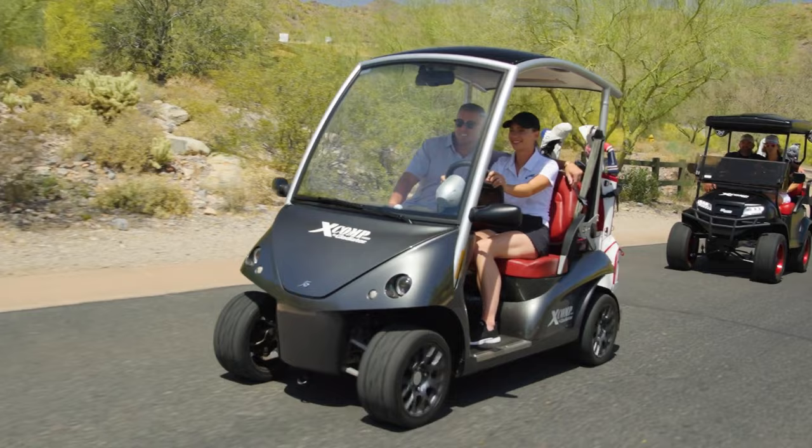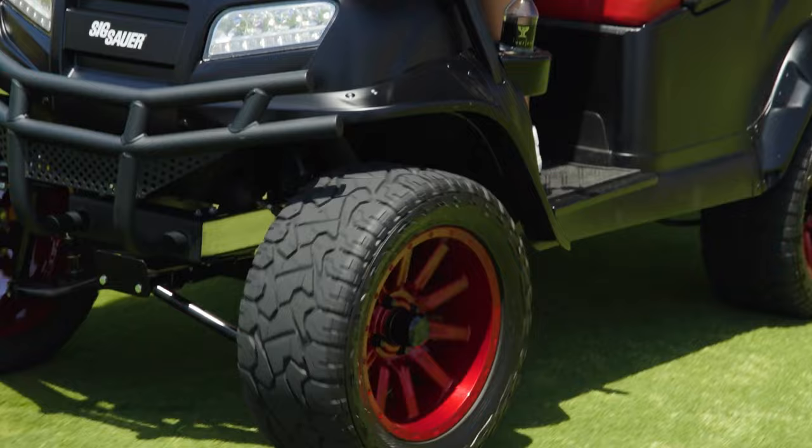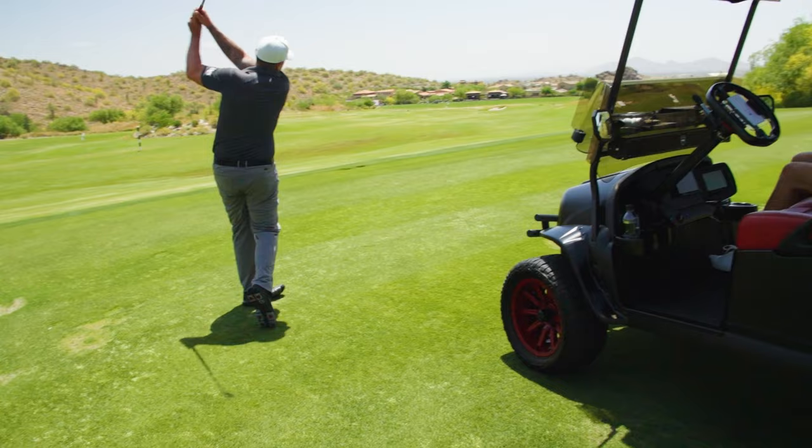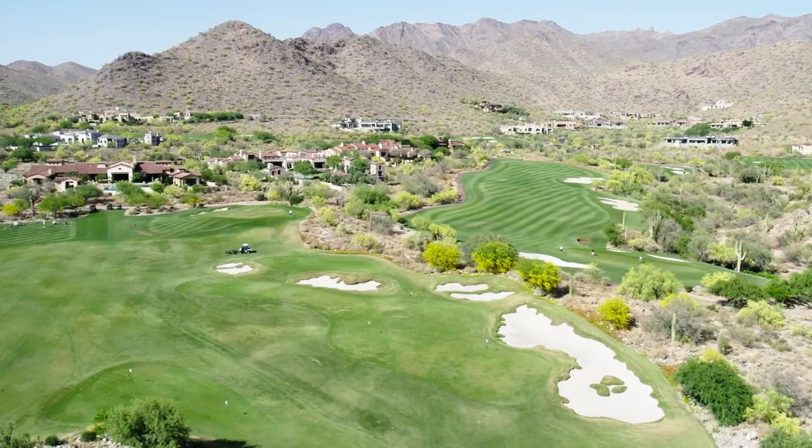Tires can shape the way any vehicle moves, and this is also true for golf carts. An industry leader in the tire sector, American Pacific Industries has set its eyes on revolutionizing the golf cart tire, focusing on the consumer's needs. API has developed a tire that can withstand high mileage at resorts, golf courses, golf communities, and rugged terrains.